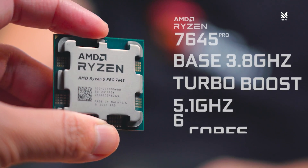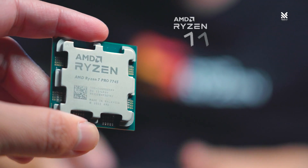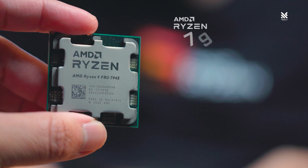Let's talk a bit on the specification of the Ryzen 7000 Pro Series of processor. Actually, all of them have the same exact specs as the Ryzen processors they are based on — the 7900, 7700, and 7600 — with the same base and turbo boost clock speed, same core and thread configuration, and even the same cache memory.